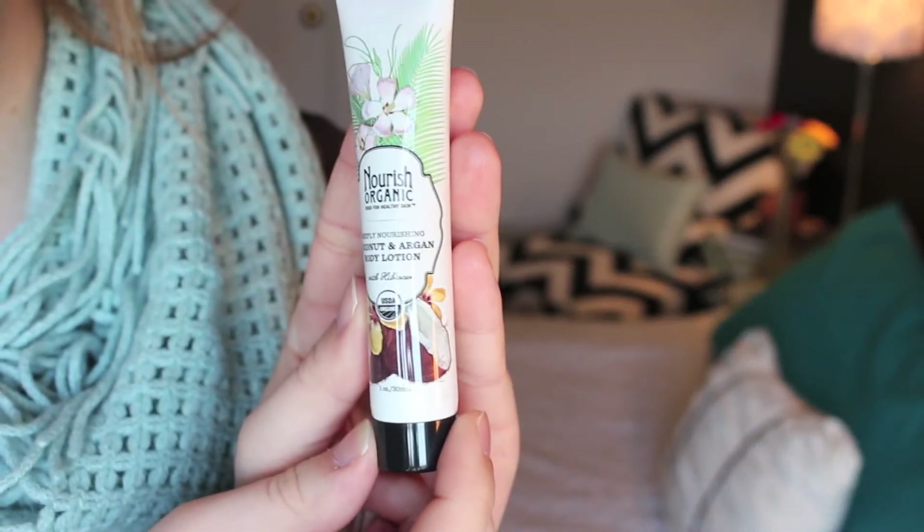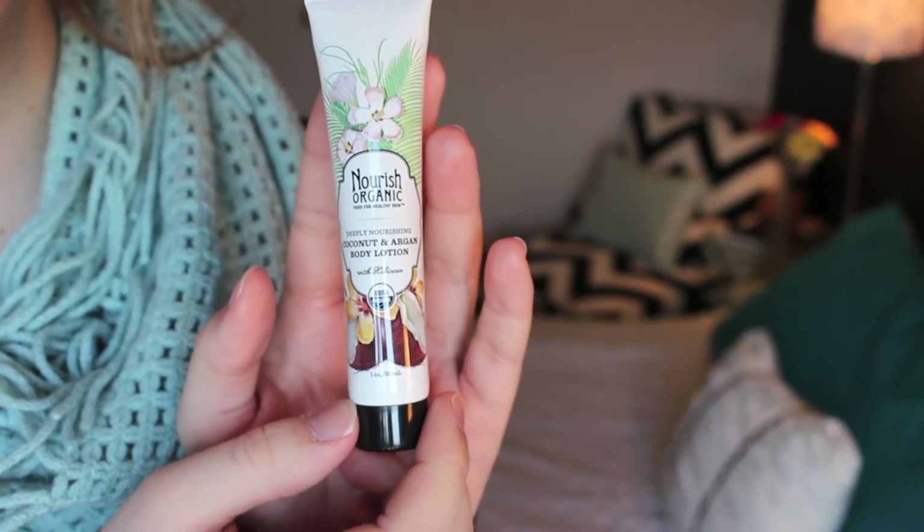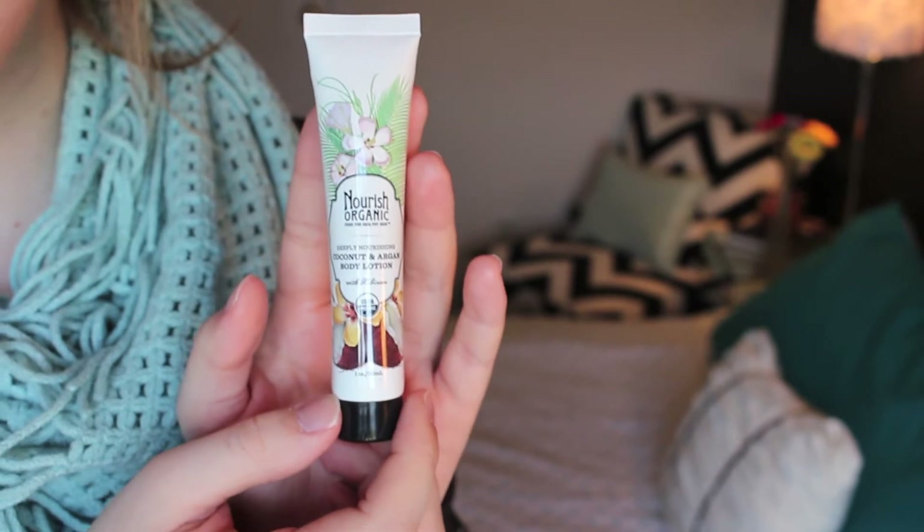The last thing is by Nourish Organic — it's coconut and argan body lotion. The packaging is adorable. It smells extremely good — oh my goodness — and it doesn't feel oily after. It smells very fresh and sweet, almost like baked goods, and you know I love baked goods. Coconut isn't really what I'm smelling, but it's awesome. This might actually be something I repurchase — I don't repurchase a lot of things from Birchbox or Ipsy, but this may be one of them depending on the price.